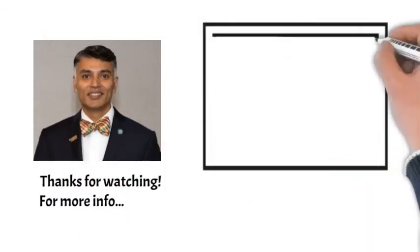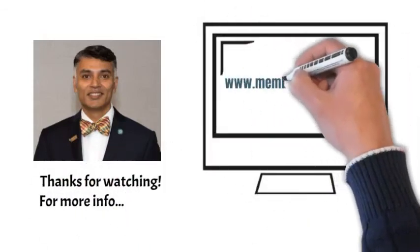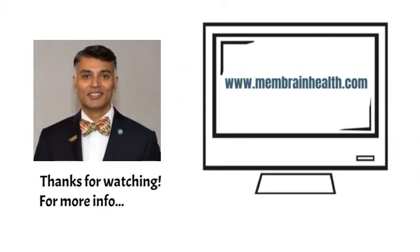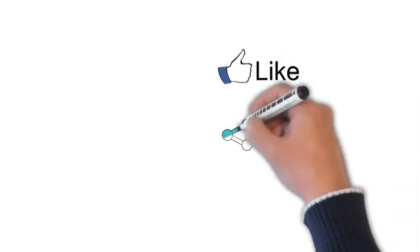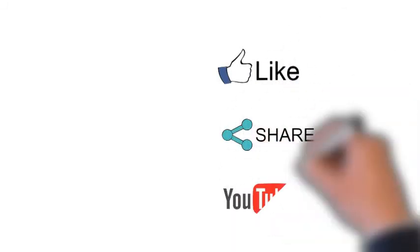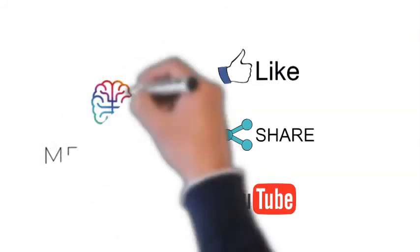That's it for this episode. Thanks for watching. For more information, visit us at membranehealth.com. If you like this video, like us on Facebook, share this link, and subscribe to our YouTube channel for the latest videos and information.